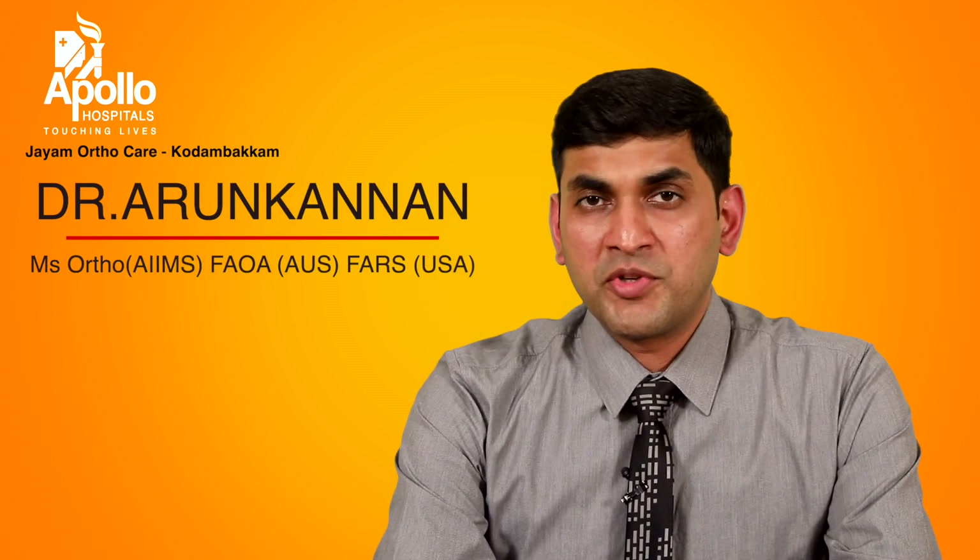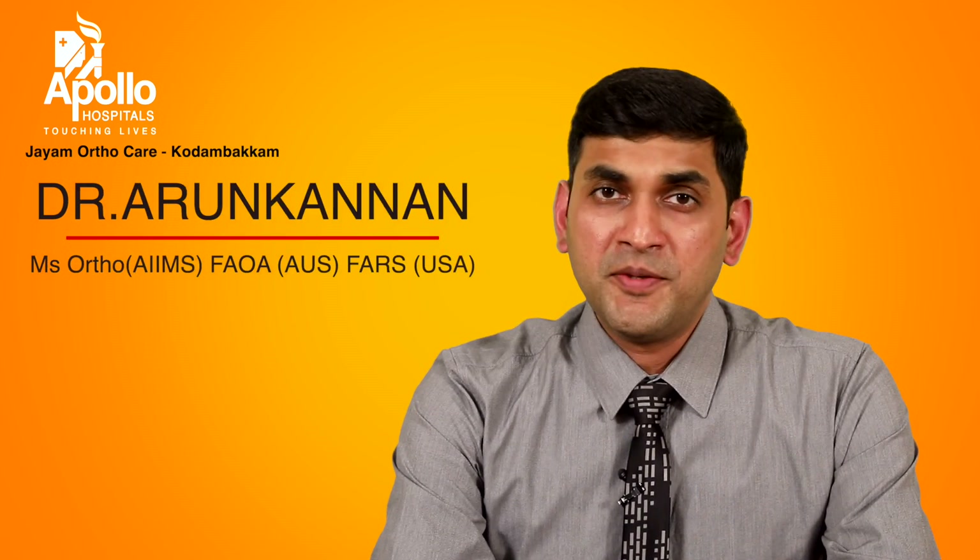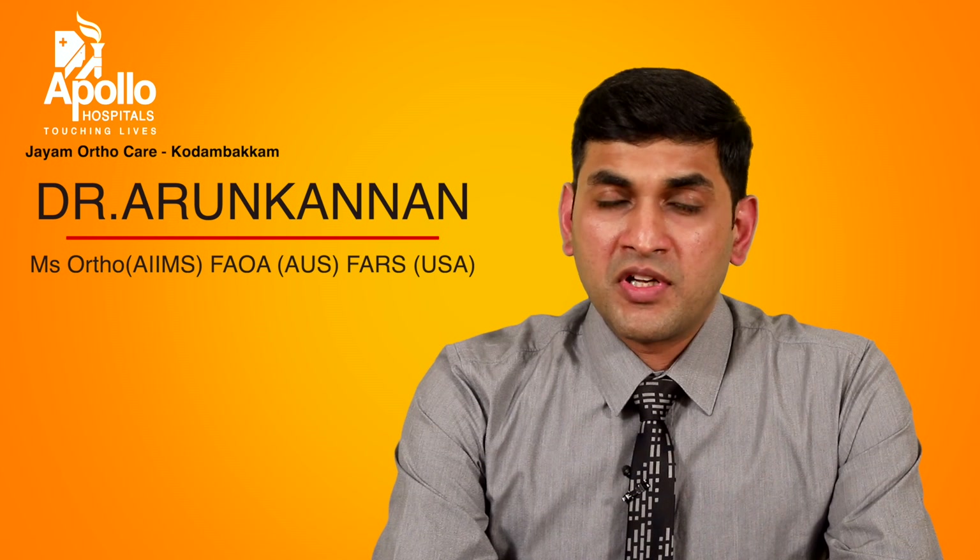Hi, this is Dr. Arun Kannan, orthopedic surgeon from Apollo Hospital in Chennai. In this video, I will talk to you about recovery after an ACL surgery.